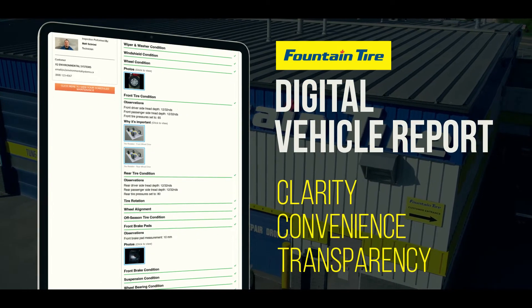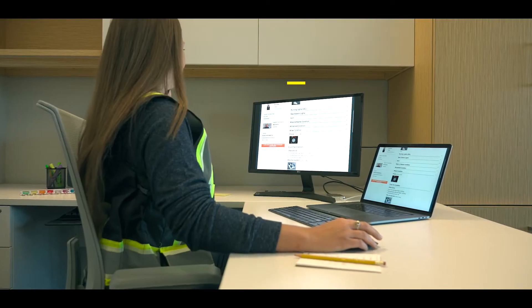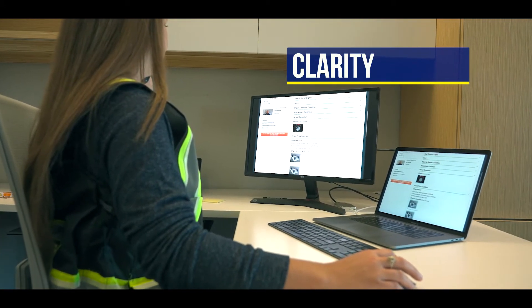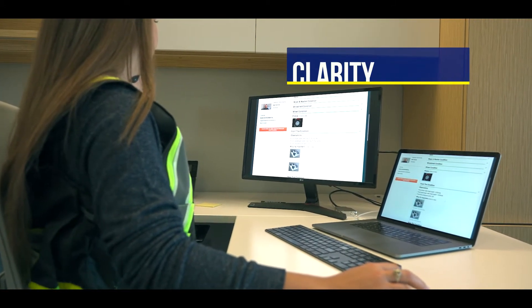Clarity, convenience, and transparency. Clarity — think of it like a report card. You'll get an in-depth look at each vehicle's performance and health to better plan for the future.